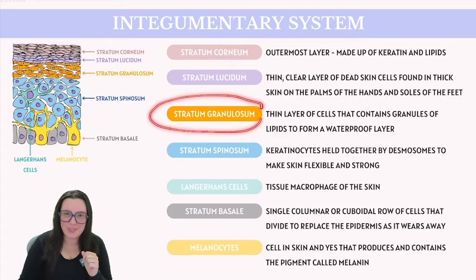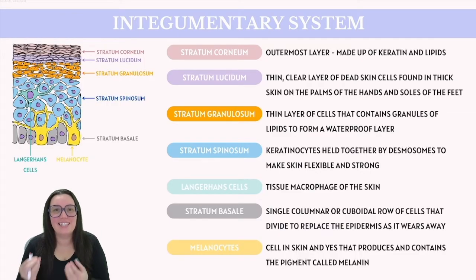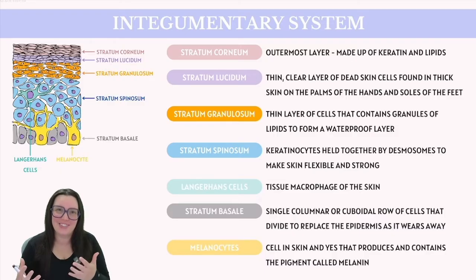Next up, we have the stratum granulosum, where keratinocytes push up from the lower layers and begin to flatten out and accumulate granules, as suggested by the layer's name. These granules perform various functions, including forming a water-protective layer for the skin. The keratinocytes in this layer will eventually lose their organelles and then transform into those more cornified cells in the upper layers.